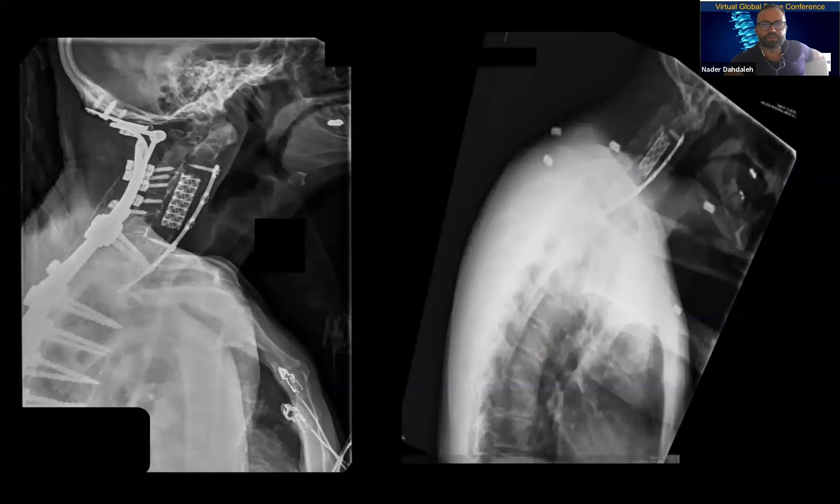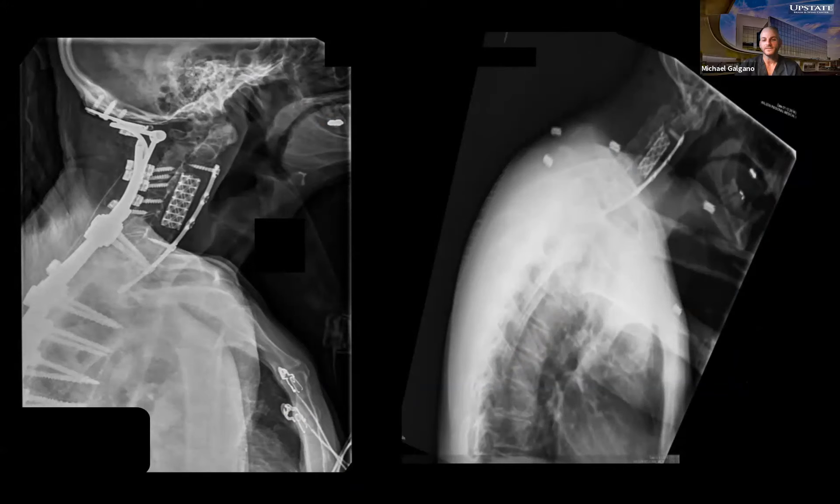The final construct showed significant improvement in alignment. No neuromonitoring changes occurred during the operation. Pre- versus post-operative comparison showed the degree of correction achieved — the patient could finally lay down. In real life the result was more acceptable than the x-ray appeared. This was by far one of the most challenging cases done as an attending. The VCR was performed at T2 with laminectomies, facet takedown at T1-2 and T2-3, T1 and T2 nerve root exposure, and pedicle takedown with serial x-rays to confirm complete screw removal.